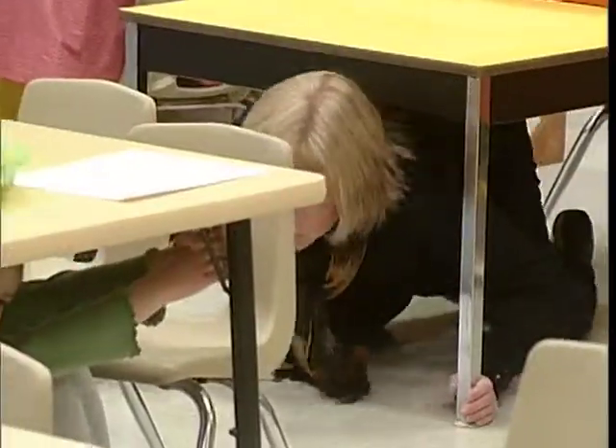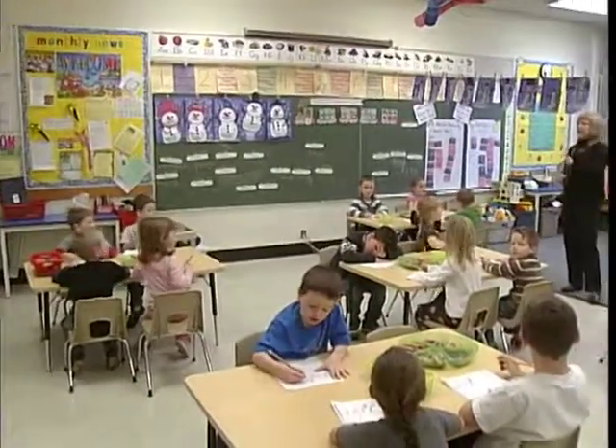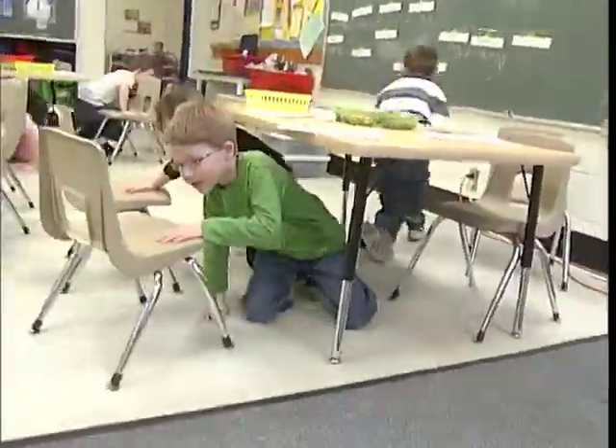This time around, B.C. will join shakeout drills in the Yukon, California, Nevada and Idaho as we drop, cover and hold on — three simple steps experts say will save lives when the shaking begins.